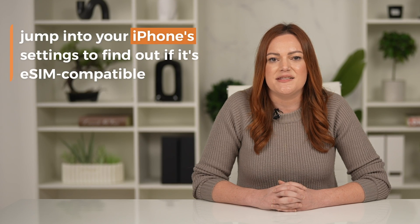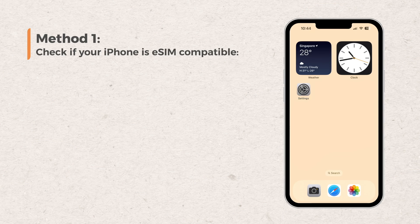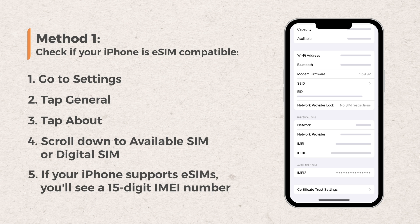You can jump into your phone's settings to find out if it's eSIM compatible. There are two ways to find out. Here's one way: go to Settings, tap General, then tap About. Scroll down to Available SIM if you're using iOS 15 or later, or Digital SIM for earlier iOS versions. If your phone supports eSIMs, you'll see a 15-digit IMEI number.